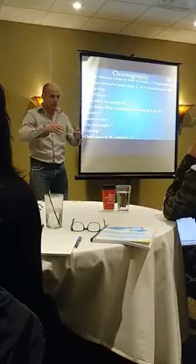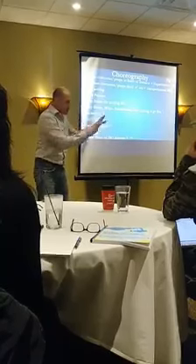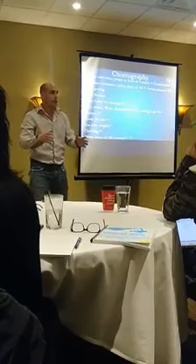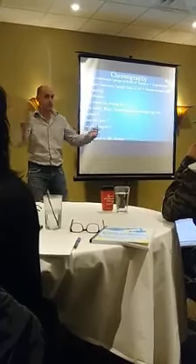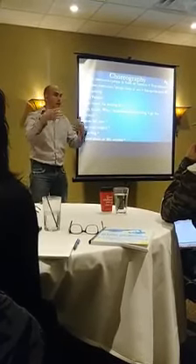The way it works is we do the blocking, and then everybody — the cast — goes away and now we're going to light the set. During the lighting, I can't take all my background performers and start placing them, because the DP has to light.